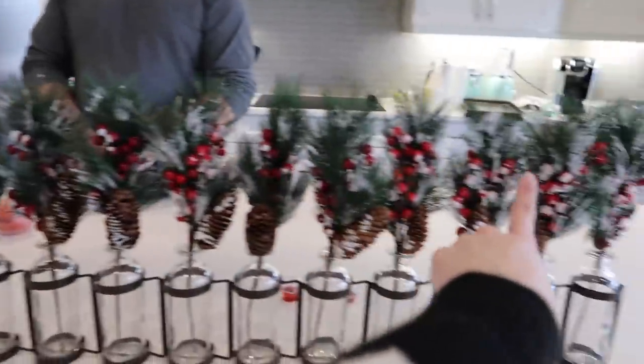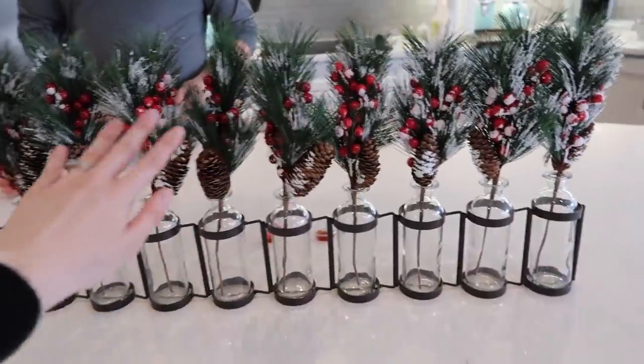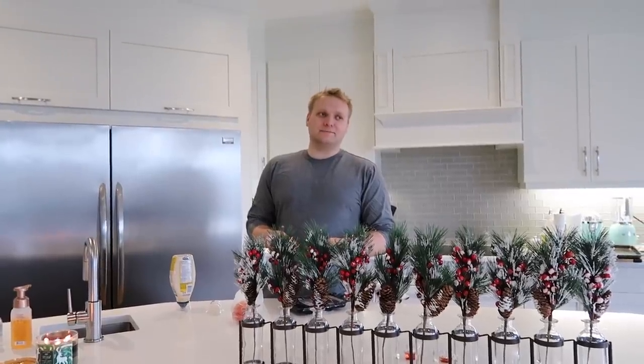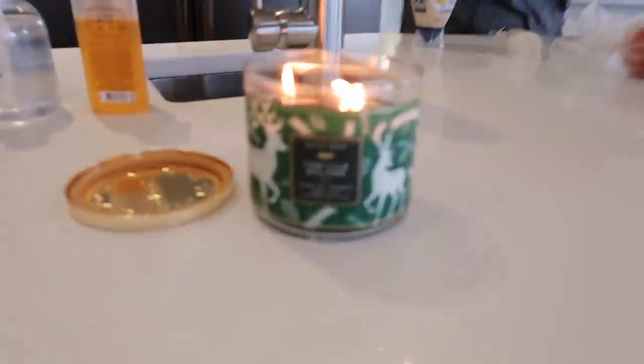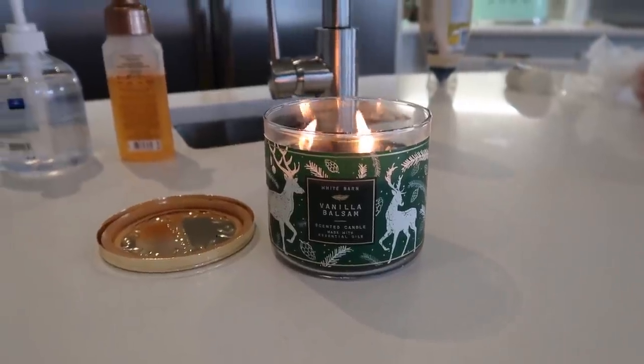I got this centerpiece from Wayfair — their quality is off and on, you never know what you're going to get. I got these stems from Amazon; every season I swap them out for a seasonal flower or plant. This is the Christmas one — it's frosted, don't you love it? I'm still trying to get over the fact that it's right at the start of November. I also have my little Christmas candle going — this is vanilla balsam and it smells just like a Christmas tree.